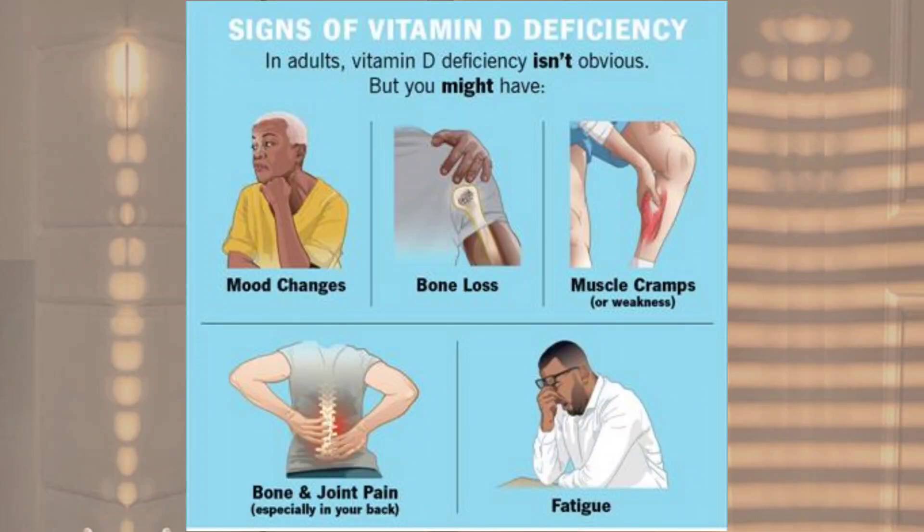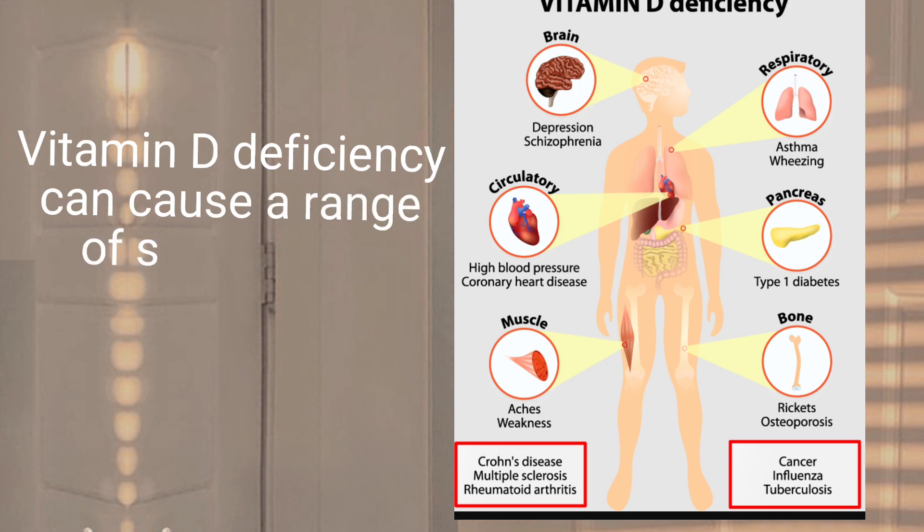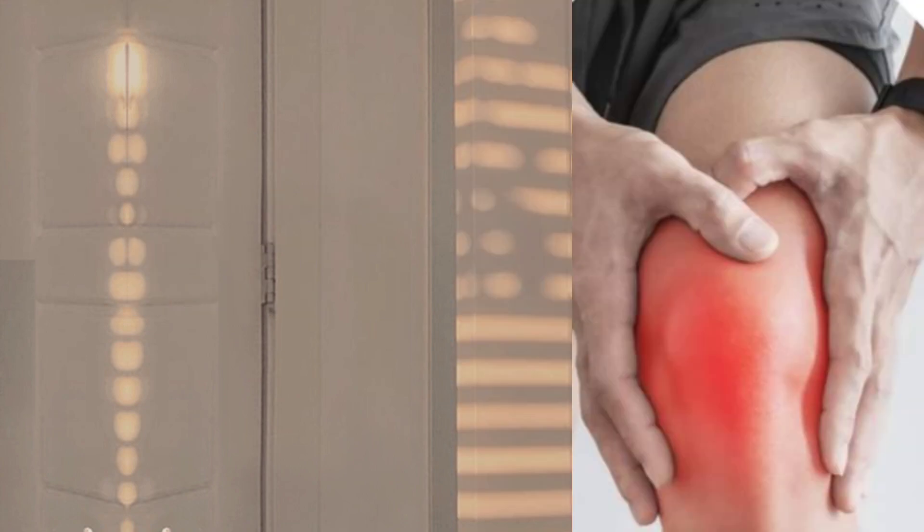These are the symptoms of vitamin D deficiency. Vitamin D deficiency can cause a range of symptoms including the following.